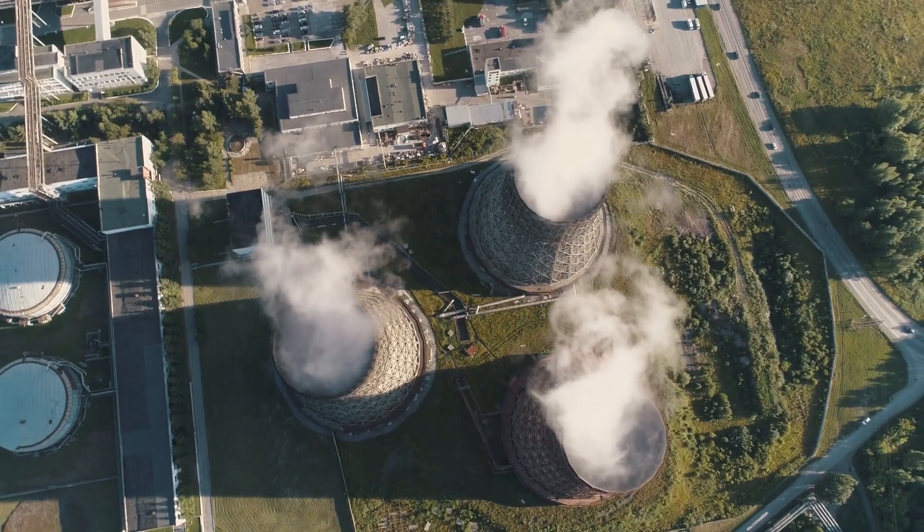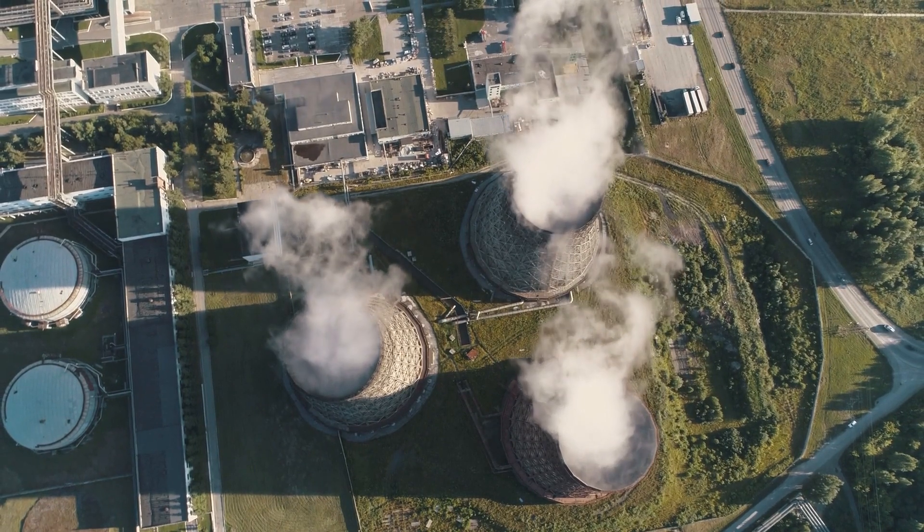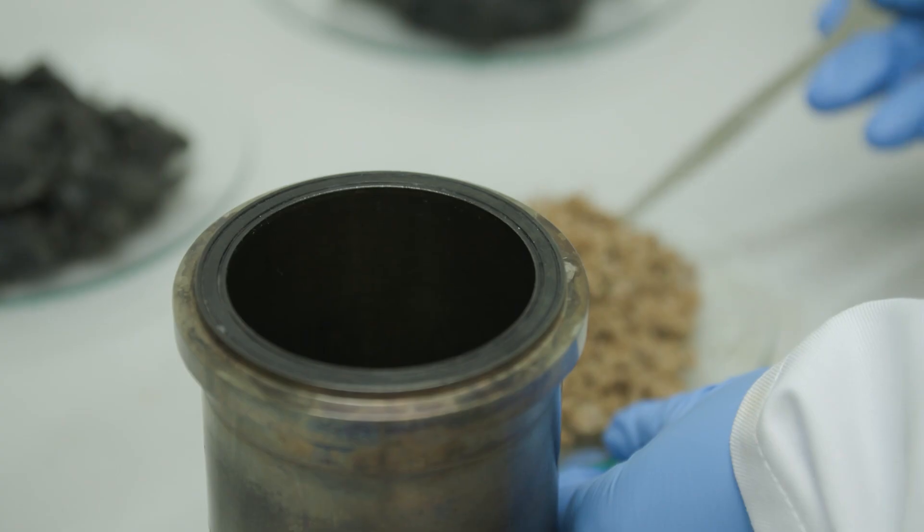Carbon dioxide emissions from various industrial sources accounts for 16% of the UK's total emissions. Unfortunately, the chemical sector is one of the highest carbon dioxide emitters among all the UK's industrial sectors, and it's also very hard to decarbonize it.